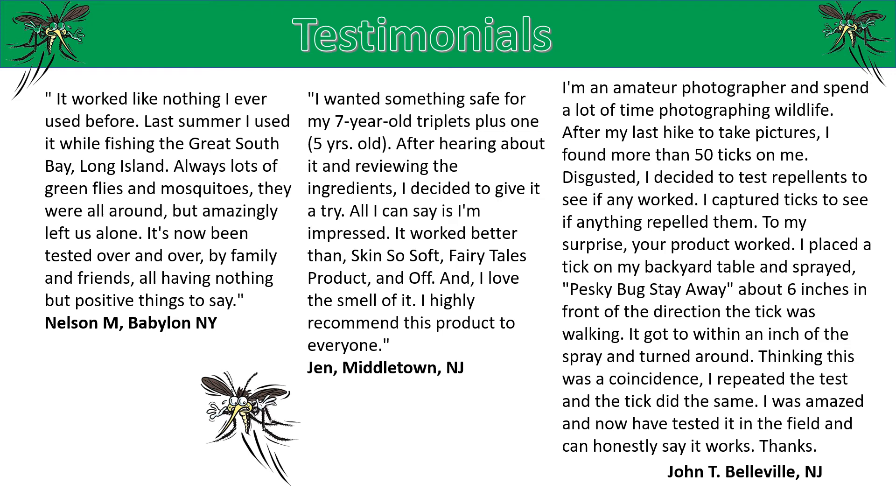John T., Belleville, New Jersey: I'm an amateur photographer and spend a lot of time photographing wildlife. After my last hike to take pictures, I found more than 50 ticks on me. Disgusted, I decided to test repellents to see if any worked. I captured ticks to see if anything repelled them. To my surprise, your product worked. I placed a tick on my backyard table and sprayed Pesky Bug Stay-Away about six inches in front of the direction the tick was walking. It got to within an inch of the spray and turned around. Thinking this was a coincidence, I repeated the test and the tick did the same. I was amazed and now I've tested it in the field and can honestly say it works.